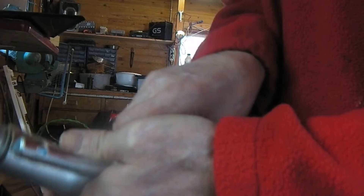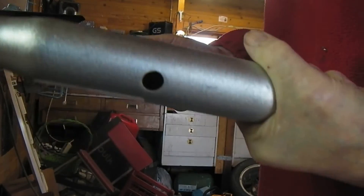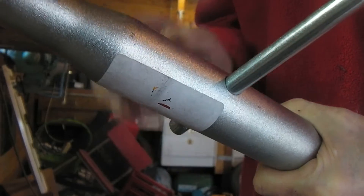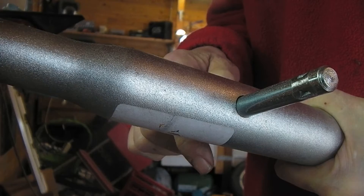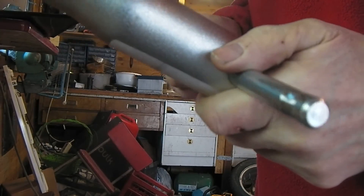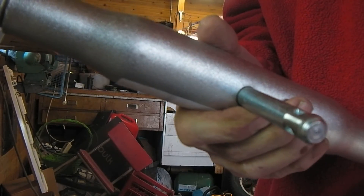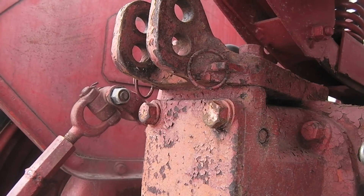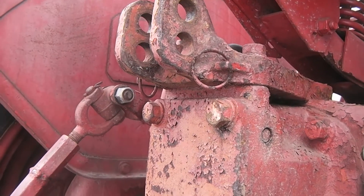Now it goes through. Cherstin had to weld it — this place — or maybe weld something on here. She knows what to do, so I'm going to put it on the tractor anyway and I'll take you with me.